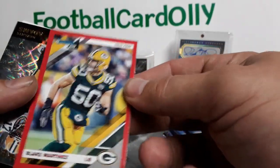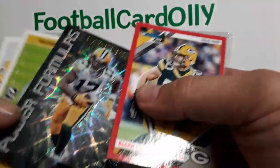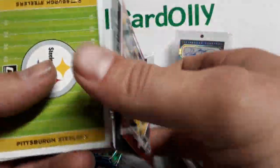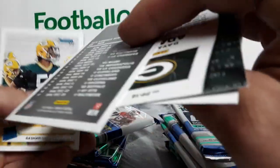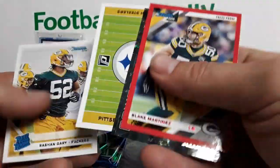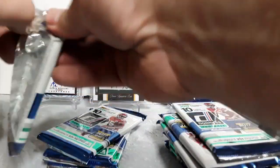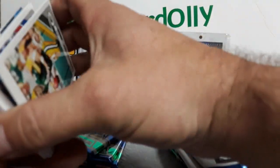A nice Blake Martinez Press Proof Red — a nice Packers pack here. Sweet Power Formulas insert, looks pretty sweet, give them credit for that. Devante Adams, no numbering. We got a Steelers Field Team Pride and a Sean — not a bad first pack. This one's thicker, could be a filler — yeah, filler. Brett Favre, I don't mind.